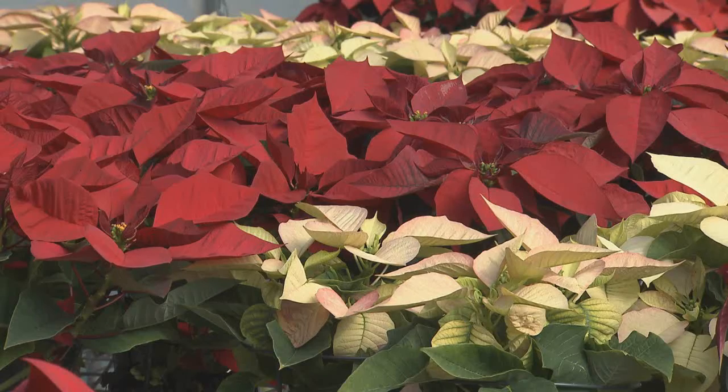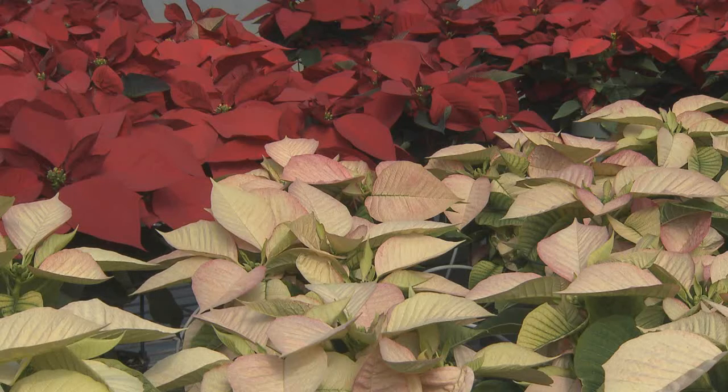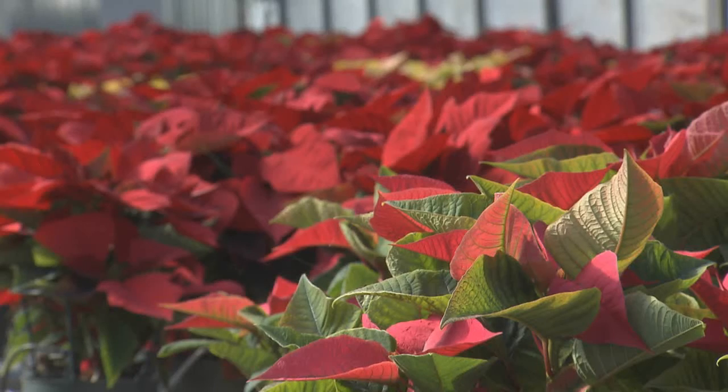Another common mistake is over-watering the poinsettia. Water them very little, maybe once a week. Keep them in a bright space. If you have them in a more sunny space, you're going to have to water them more often. Keeney said three to four ice cubes a week will generally be enough water to keep the plants healthy. With the LSU AgCenter, this is Craig Gautreaux reporting.